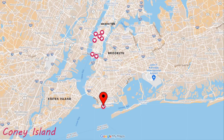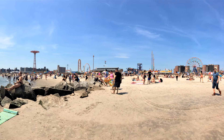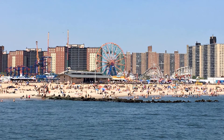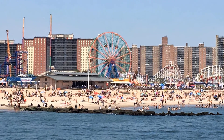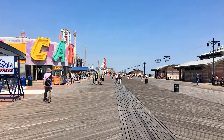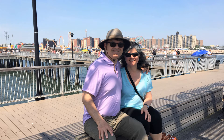Coney Island was a little further away than all the other New York attractions, but we did want to visit this famous boardwalk. It was a long subway ride, about an hour from downtown Manhattan. It was fun to walk on the boardwalk and relax on the beach.